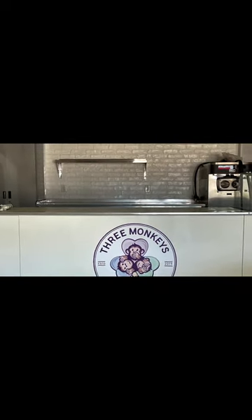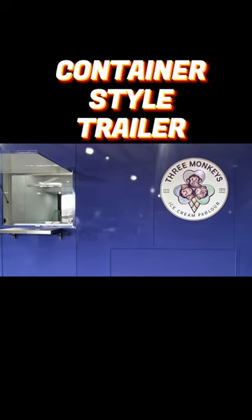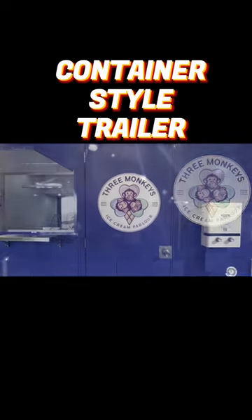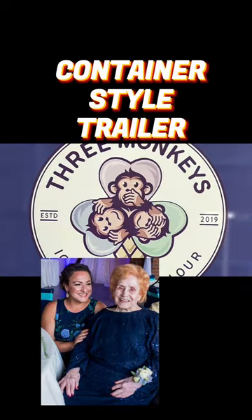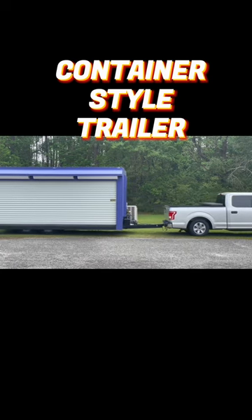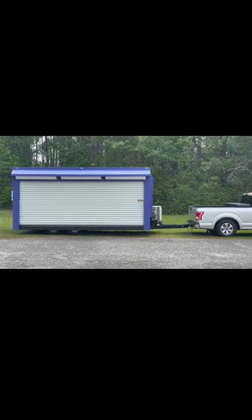Hey guys, Mel with Gorilla here. I'm not too sure what summer means to you, but some of my favorite memories involve playing in the water, catching fireflies, and getting ice cream with my grandma. Which brings me to this container-style trailer that was made for a mobile ice cream shop.